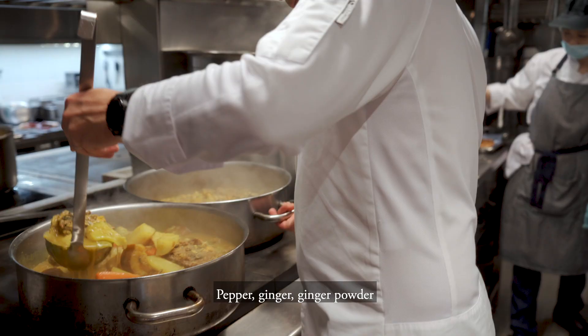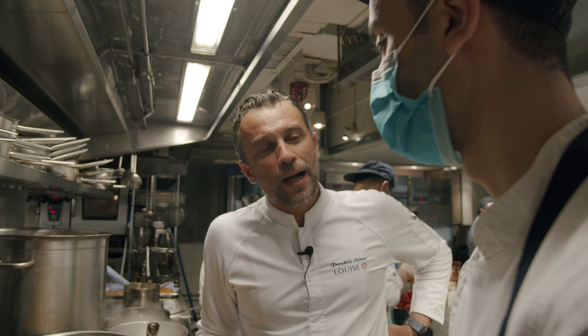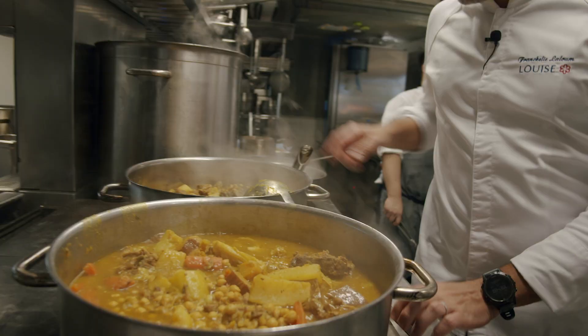Pepper, ginger powder, turmeric, ginger, black pepper, coriander, and a bit of saffron.